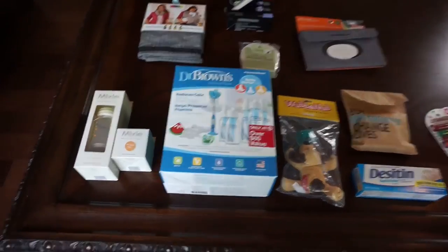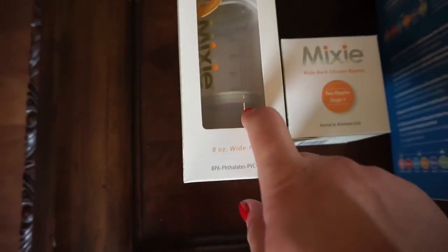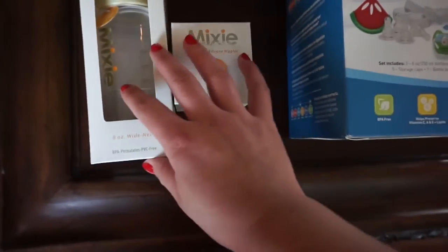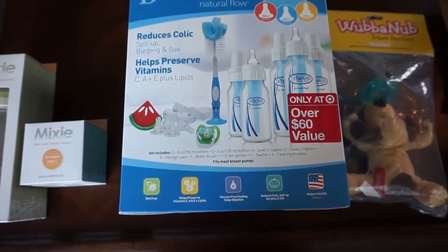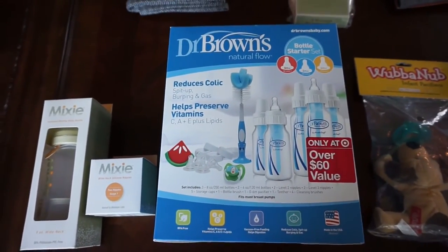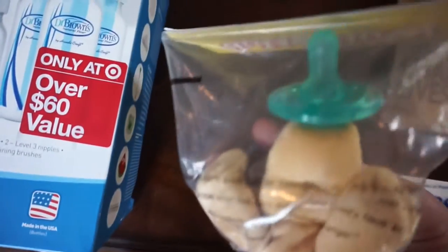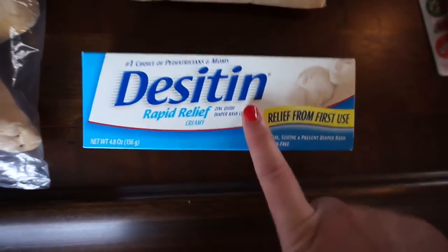Moving on to extras — we got a Mixie formula-mixing baby bottle. You put the formula down at the bottom, push a button, and it releases and mixes the formula for you. It also came with some toppers. I plan on breastfeeding but it's always good to have backup options just in case. We also got the Dr. Brown's bottle starter set — this comes with a ton of stuff and he'll be totally set on bottles. We got another WubbaNub pacifier — I heard you can't have too many of these and they're the best pacifiers ever. I now have a frog one and a new doggy one. We also got diaper rash cream.